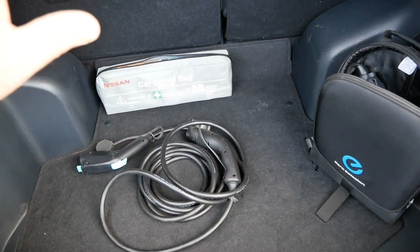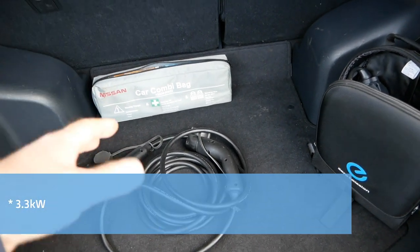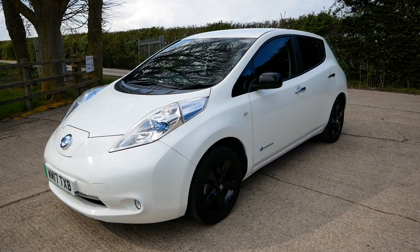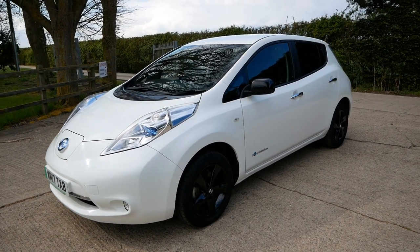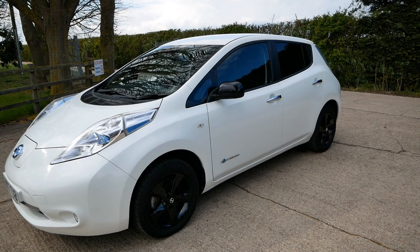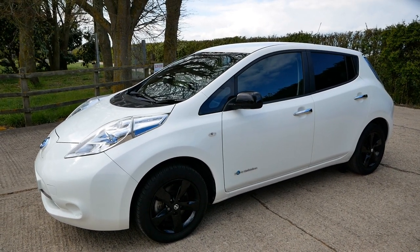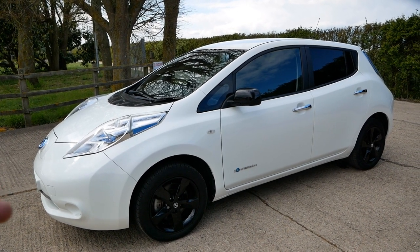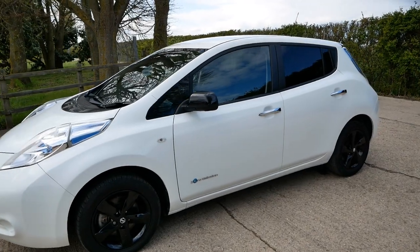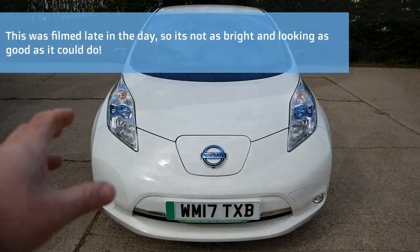The portable charger can only pull 2.3 kilowatt, whereas charging on an AC wall charger you'll be pulling 3.6 kilowatt. The primary purpose of this video is to show the condition — I point out every little stone chip, mark or scratch I can find. I don't hide anything because I want people to know exactly what they're getting, and the videos give people the confidence to buy without coming to view it first. I can deliver these anywhere in the country.